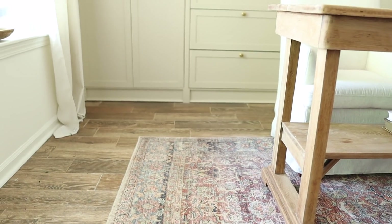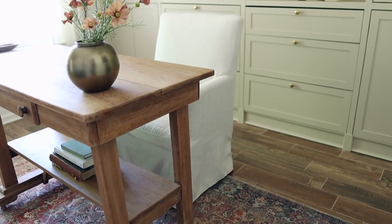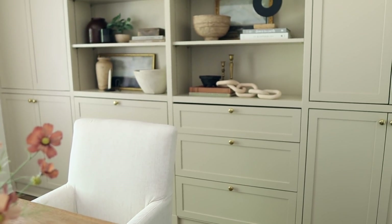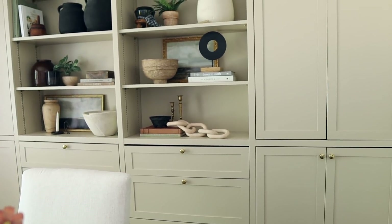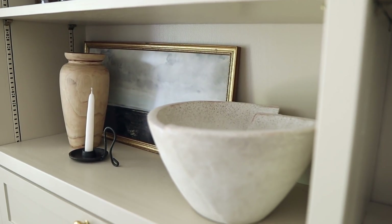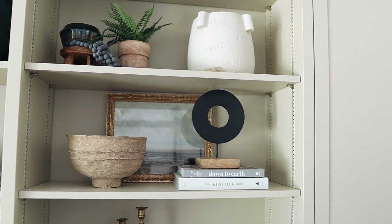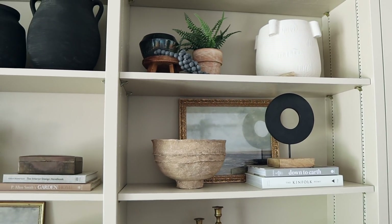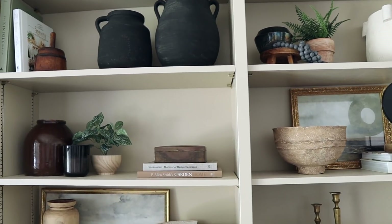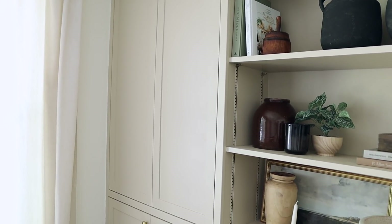The question I get asked most about this space is what color I used to paint the built-ins, and this is Cloth and Stone by Sherwin-Williams. It's such a great warm taupe color and I just love it so much. I've slowly collected all of these pieces for shelf decor and love the mix of new with old vintage pieces. I'll have items linked below for you guys and also have a video on how I styled these shelves, so I'll link that below too if you're interested.